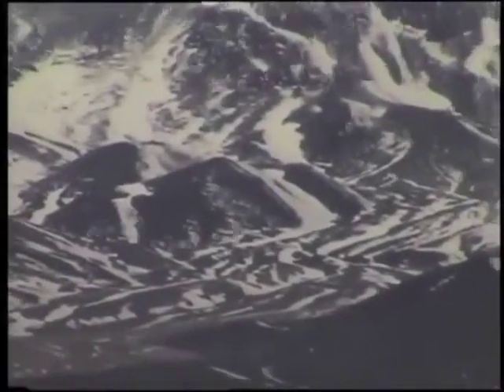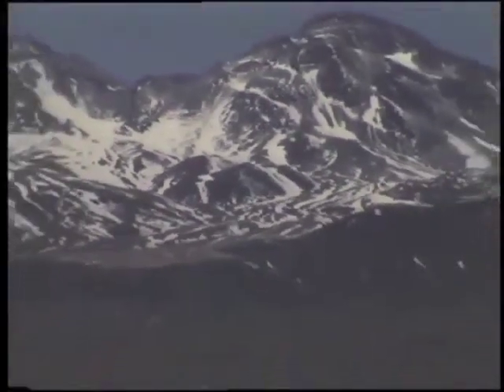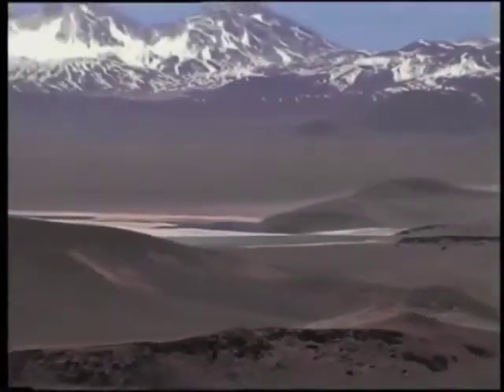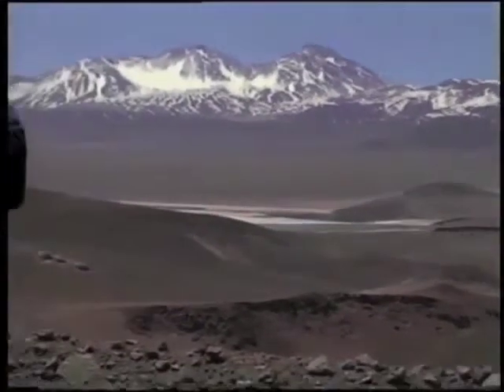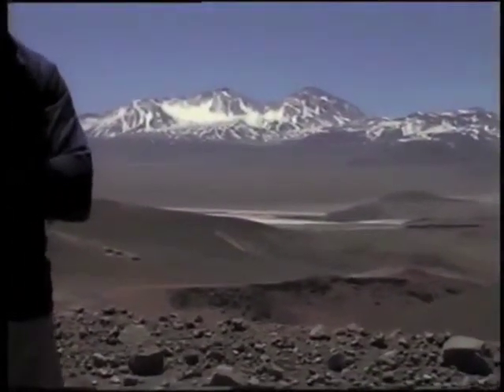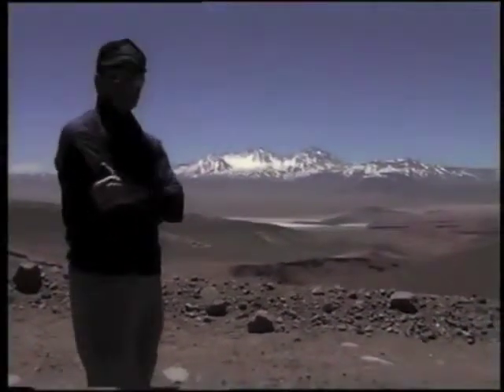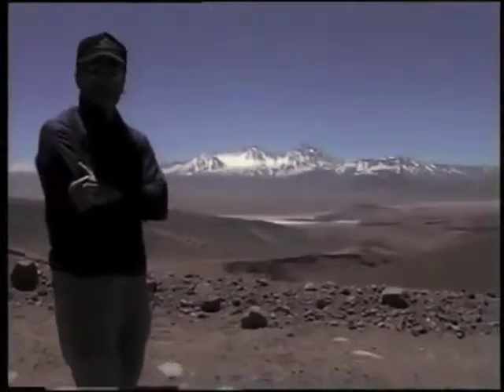The lake below us, Laguna Santa Rosa, we'll take some closer shots pretty soon, but there's flamingos down there — I hope. I can't see any from here, but hopefully they're there on the lake and we can get some great pictures. There's a little refugio there that we'll be staying at. We'll get some shots of that. It's a very, very nice day today.